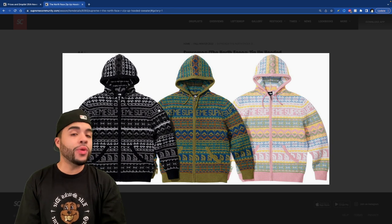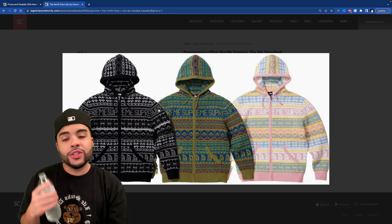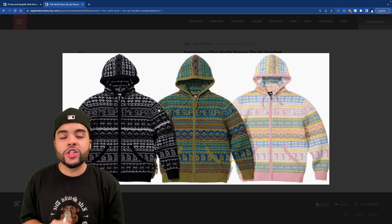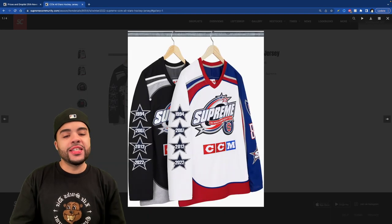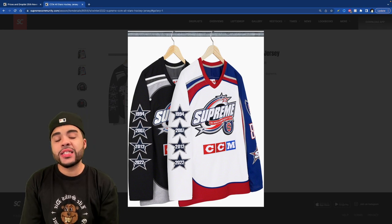You got this zip up hooded sweatshirt — this is one of those we just don't even consider. You got Easter colors on the side, dookie color in the middle, then the black one. These look like ugly Christmas sweaters. That's all I gotta say — these are trash.